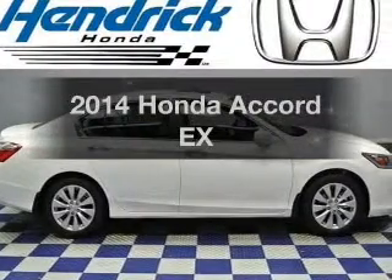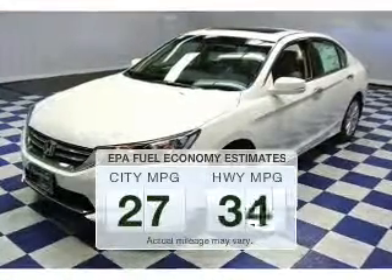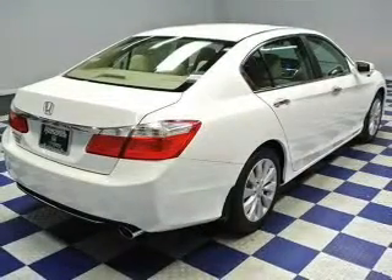Presenting the 2014 Honda Accord — everything you need under one roof with this great vehicle. In the city or on the highway, you'll spend less time at the pump with this fuel-efficient vehicle. The powertrain includes front-wheel drive with